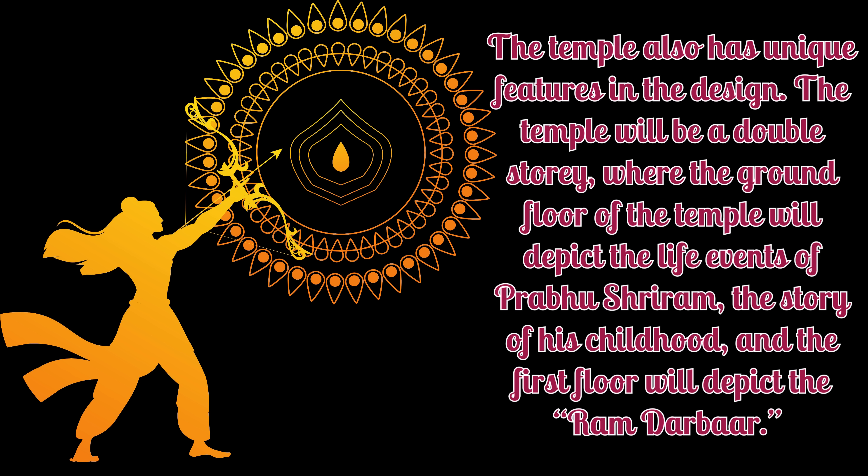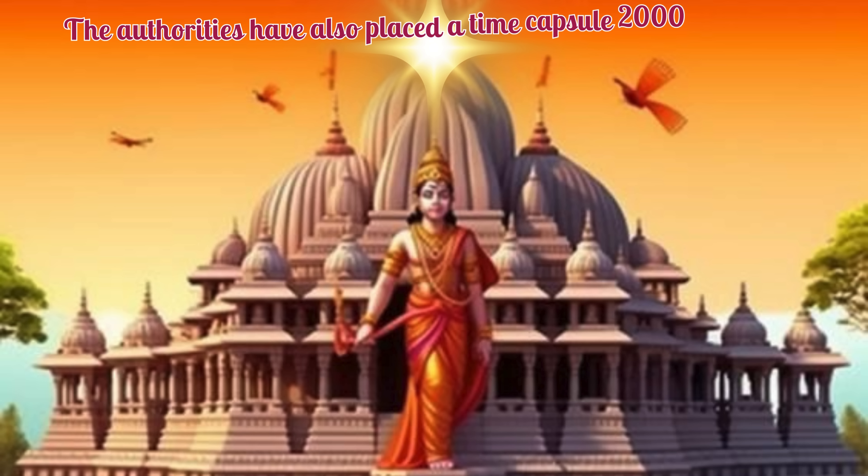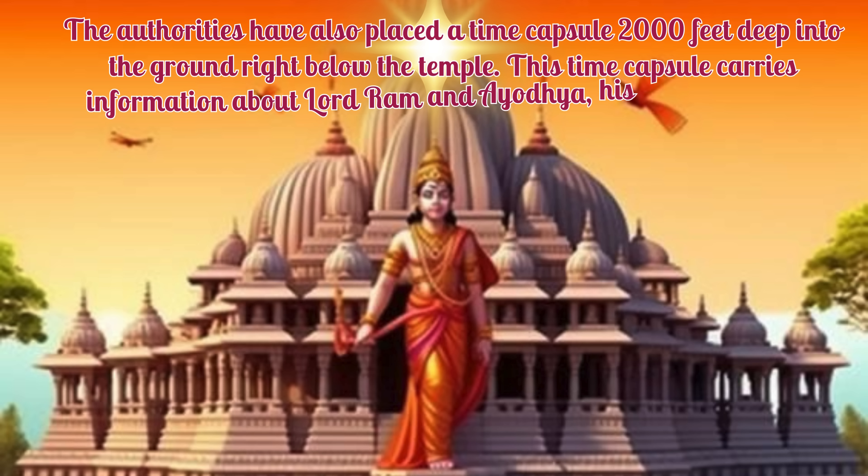The temple also has unique features in the design. The temple will be a double story, where the ground floor will depict the life events of Prabhu Sri Ram, the story of his childhood, and the first floor will depict the Ram Darbar.